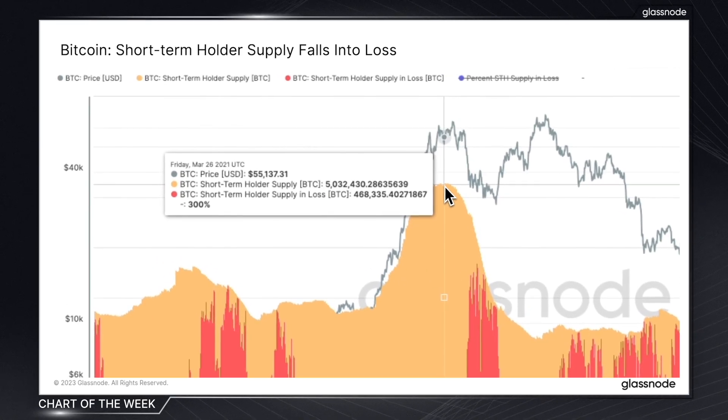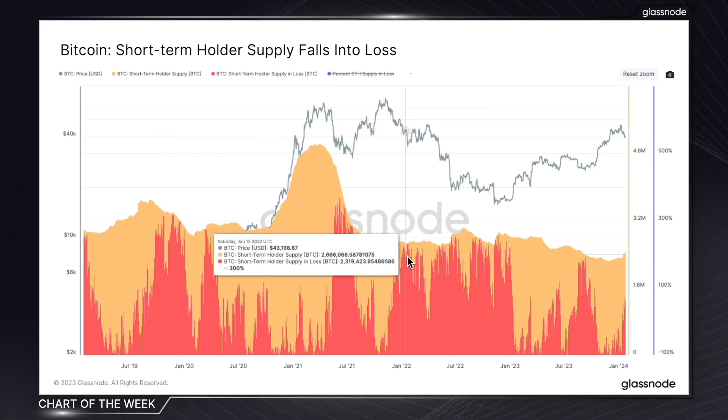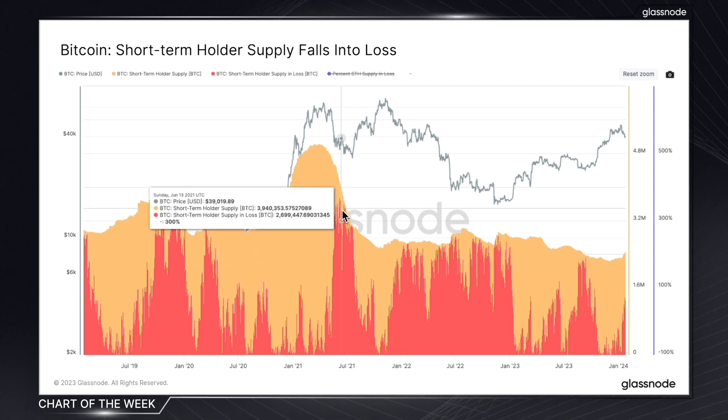What we are looking at here in orange is the supply of BTC held by short-term holders. The short-term holder cohort is often made up of newer market entrants and active traders, making them much more likely to react and exit their positions in the light of any volatility in the market. In red is the percentage of that supply currently held at a loss.